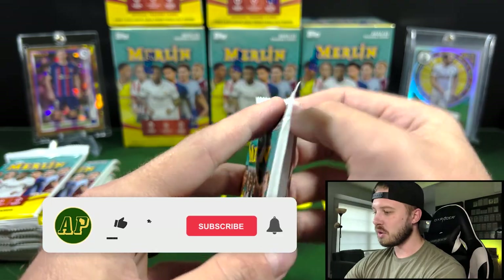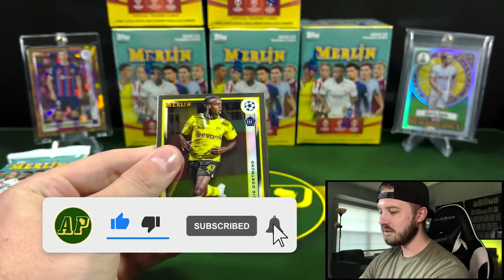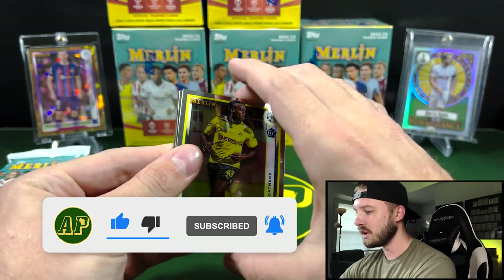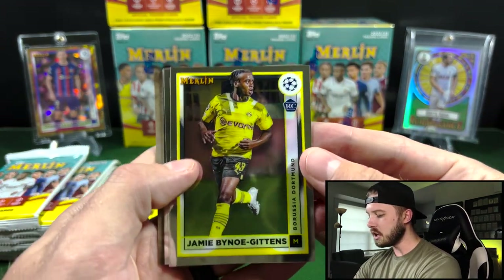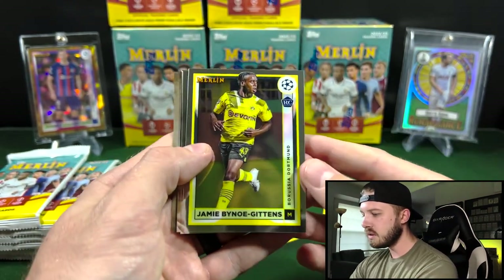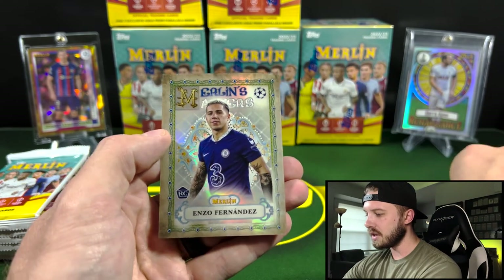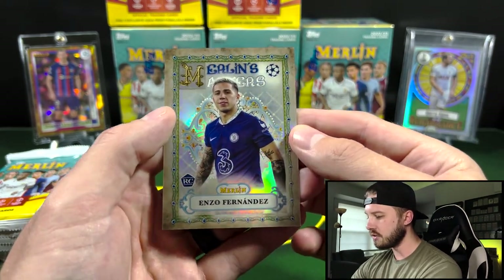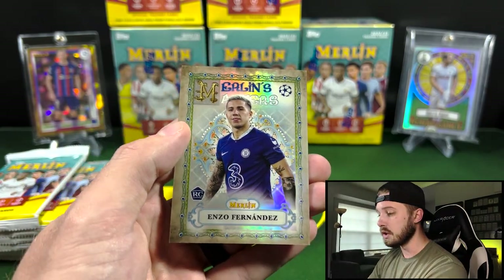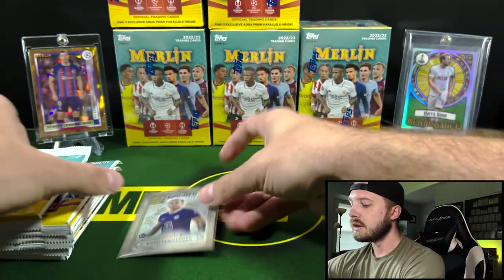If you guys enjoy the retail reviews or the Soccer Rips, be sure to let me know down in the comments. Remember to like and subscribe — it really helps me out and keeps the channel going. So this is going to be your base design for those of you who haven't seen it quite yet. Looks nice, very Merlin-esque. Doesn't change a whole lot from year to year. That's a Merlin Masters of Enzo Fernandez — that's a nice one, actually. He's a good player, and this is his rookie year.